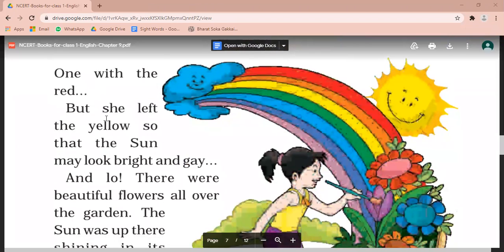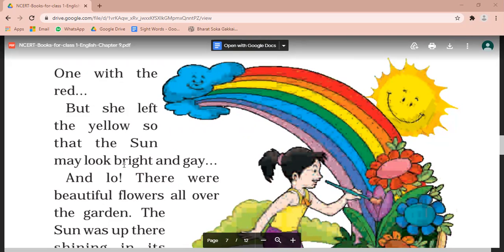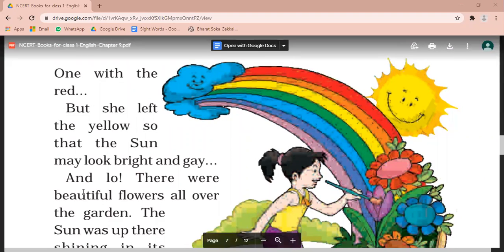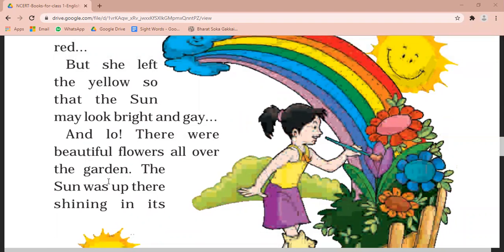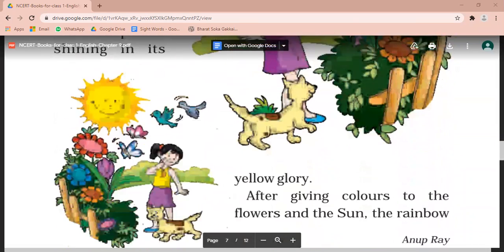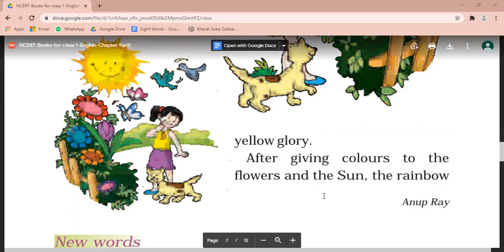But she left the yellow so that the sun may look bright and gay. Lekin, us ne peela rung chhod dia ta ki sun aur bhi zyada chamak daar aur khush nazer aaye. There were beautiful flowers all over the garden. Wahaan bagi che mein har jaga khub surat phool te. The sun was up there shining in its yellow glory. Wahaan pe suraj khub desh chamak raha tha.